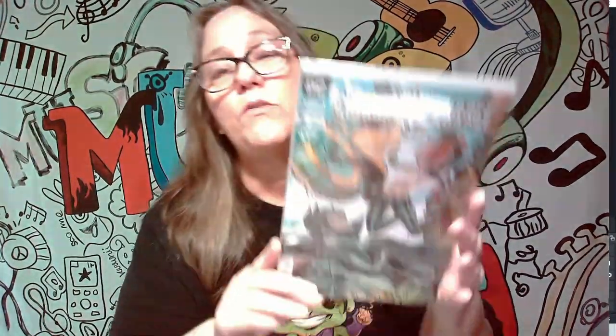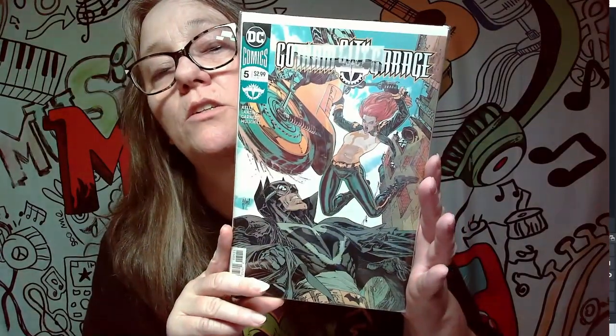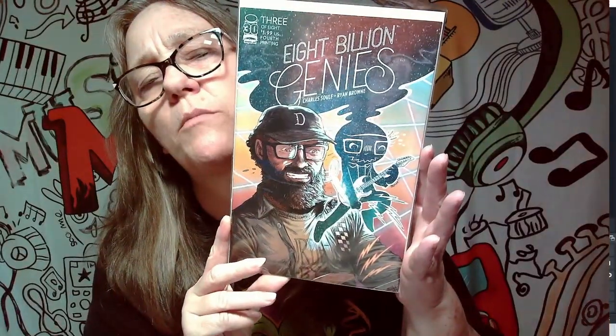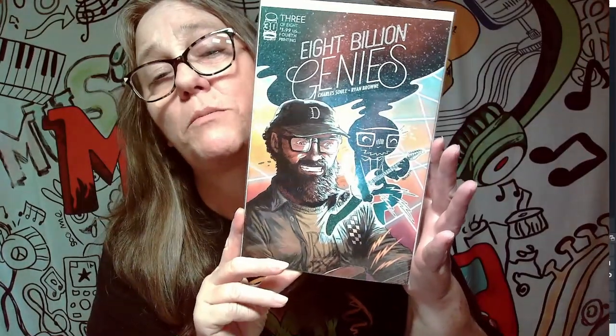We've got a few more of these — I probably have the whole series. These are Gotham City Garage comics, parts five and six — really cool. Then there's this one: Eight Billion Genies, number three of eight. I don't know much about this comic; I think I got it in a mystery box. Pretty cool, but not a keeper.